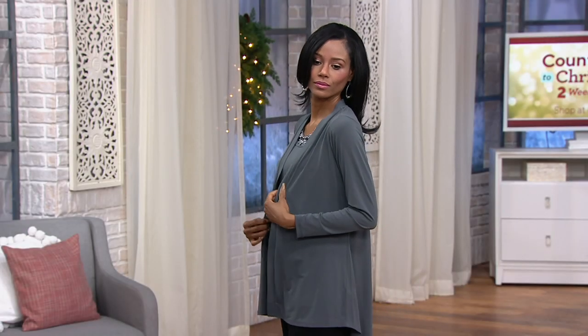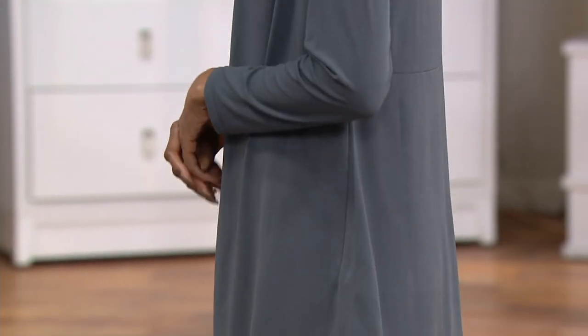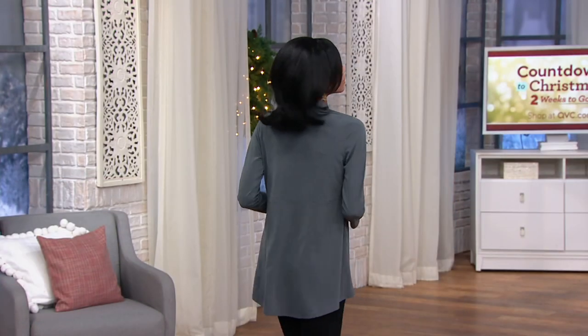Take it home for five easy payments of $9 and free shipping and handling. What you're getting is a beautiful cardigan and then a gorgeous embellished tank that goes along with it. You will wear these pieces on their own, you will wear them separately, and you'll mix and match them with things you already have.